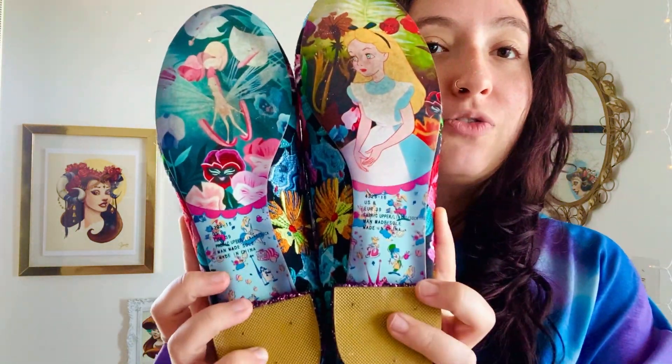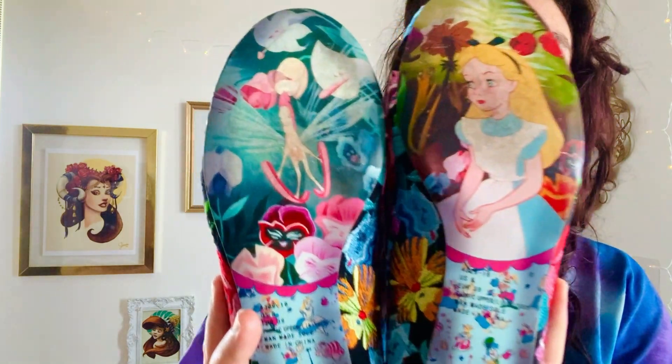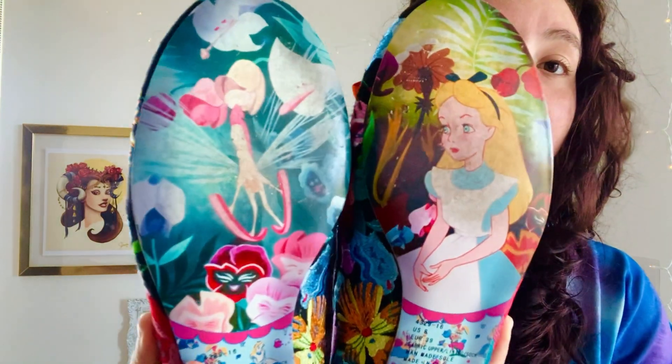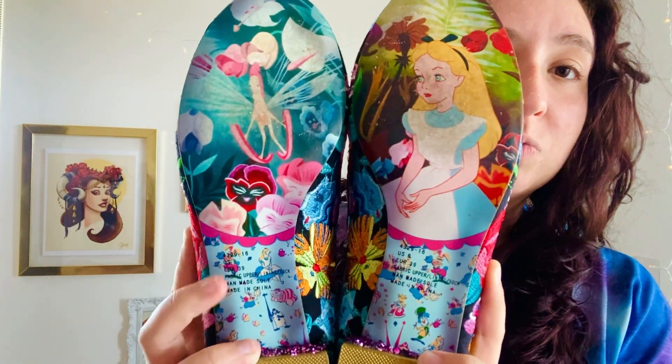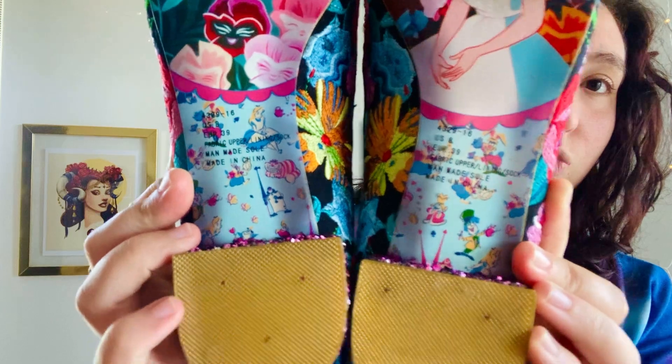Since these were secondhand shoes, the bottom is not as new, but still beautiful. I'm definitely going to get a sole protector to wear on the bottom of these. But look — we've got Alice there, we have a rocking horse fly, some talking flowers, and that same pattern that's on the inside of the shoe. So cute.